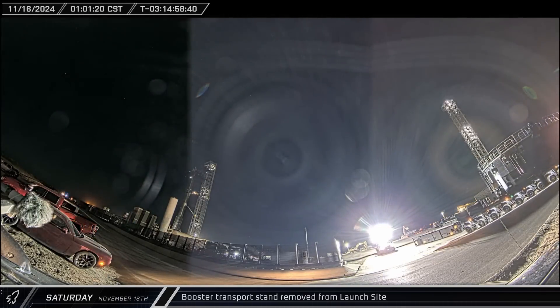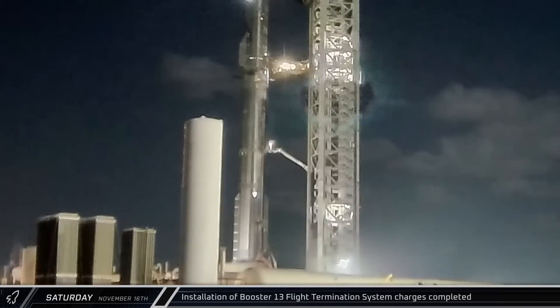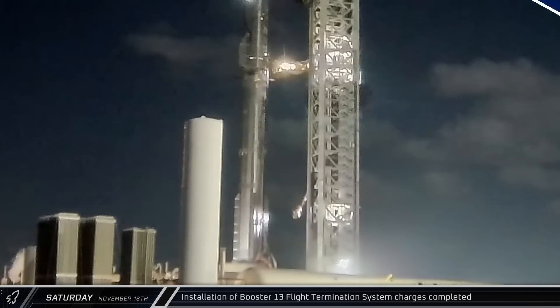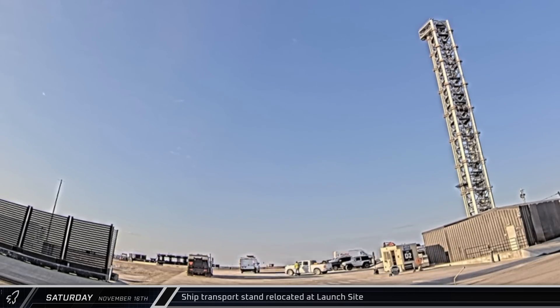Eventually, the stand was parked in the former SPMT yard next to the payload building. Around 3:30 on Saturday morning, installation of the Flight 6 Super Heavy's flight termination system was wrapped up and the crews returned to the ground. In a compliment to the moonrise the day before, as the sun rose over Starbase, the stack once again was bathed in a cosmic orange glow. Later, Ship 31's transport stand was moved across back to the launch complex,